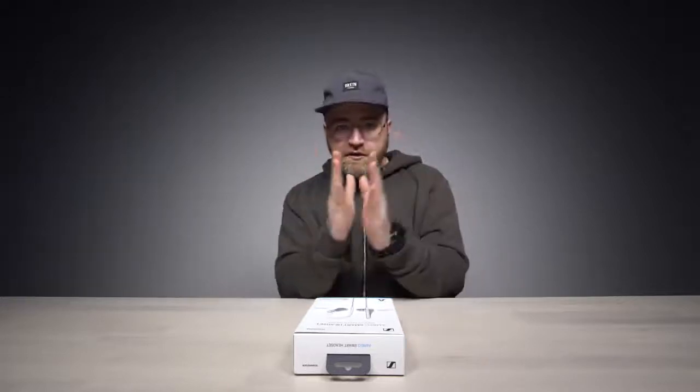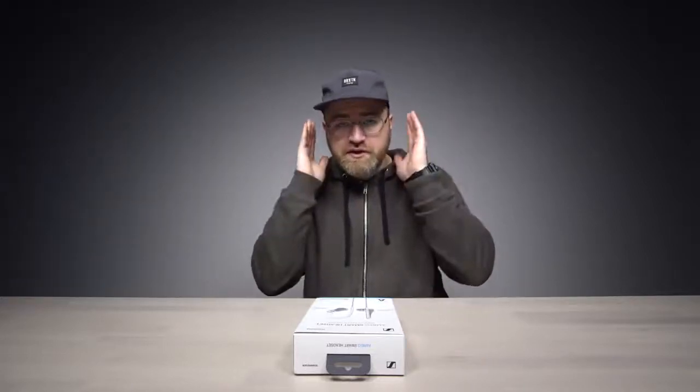Most audio recordings that you hear are single channel audio, like this microphone right here. But you have two ears — one and two. We hear things in two channels, not just one.